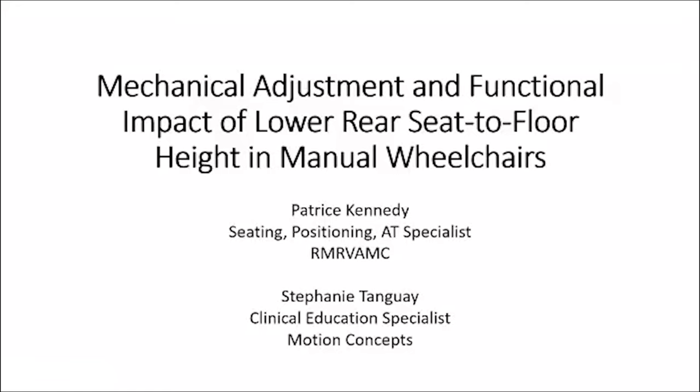Hi everybody, thanks for showing up. I put this down as intermediate, so I hope nobody is expecting something life-shattering about lower rear seat-to-floor height. My name is Stephanie Tangway, I'm a clinical education specialist for Motion Concepts, been with them about 17 years. Before that I was an ATP provider for about seven years, and before that I worked as an OT for 13 years. I'm Patrice Kennedy, I've been at the Denver VA for 27 years — my running joke is I started when I was two.